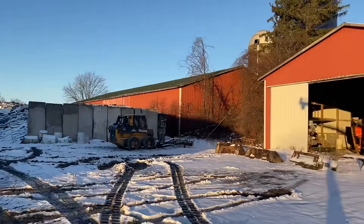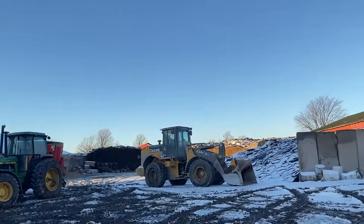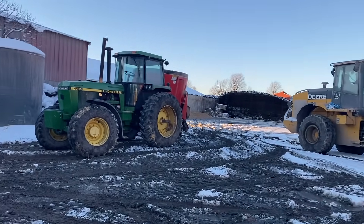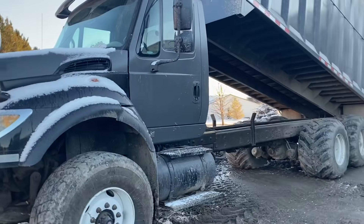We have made it to where the cow feed is! And there's our new truck.